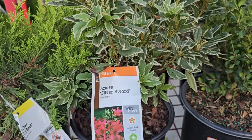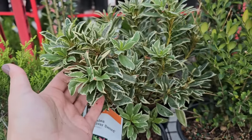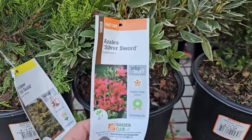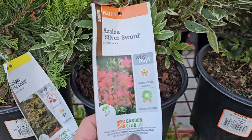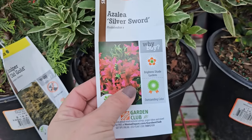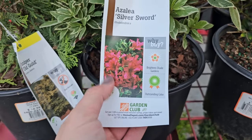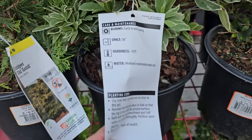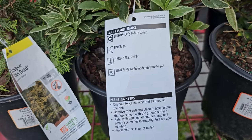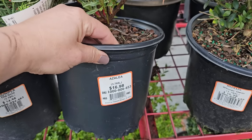Here's a pretty cool azalea called Silver Sword — it's got variegated foliage, which makes it really interesting. Azaleas are not deer proof in my garden — are they in yours? Comment below. This is a great shrub for part sun and it does bloom — this one looks to have a hot pink or fuchsia type of bloom. Gets to be 24 inches in height, so it's a bit more of a compact variety. They bloom early to late spring, need 36 inch spacing, hardy down to negative 10 degrees Fahrenheit, and this container is $16.98.